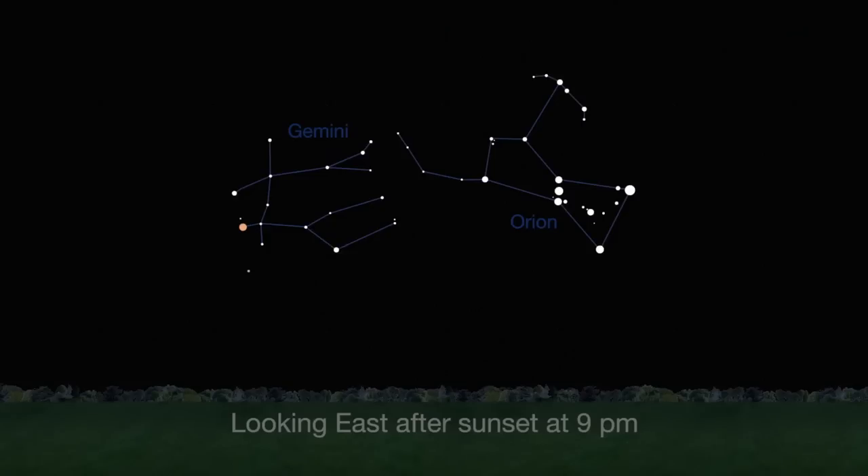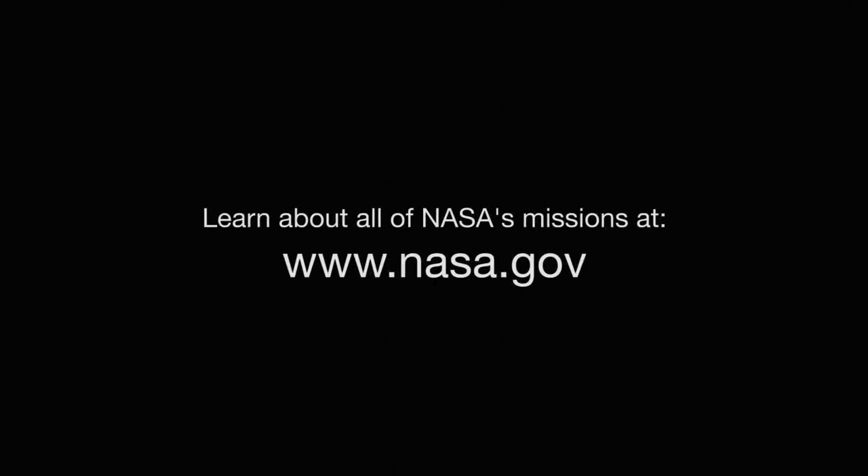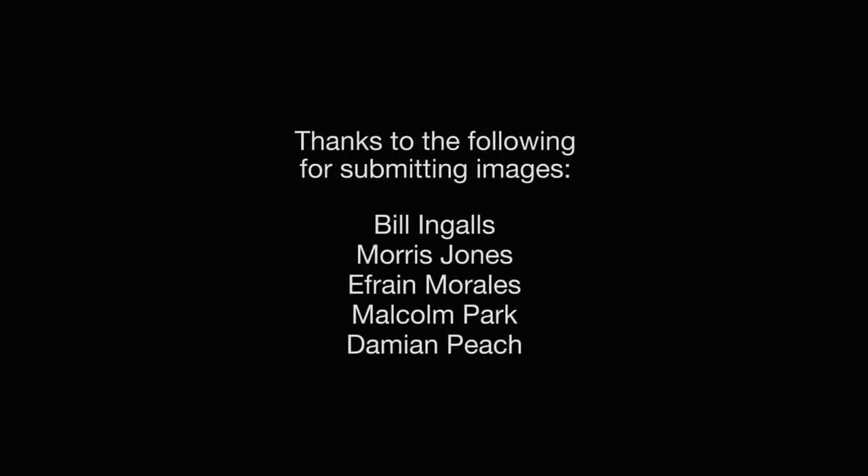Finally, the brightest asteroid, Vesta, continues to be visible near the stars Castor and Pollux in Gemini. I found it easily a few weeks ago in my own telescope. You can catch up on solar system missions and all of NASA's missions at www.nasa.gov. That's all for this month. I'm Jane Houston Jones.